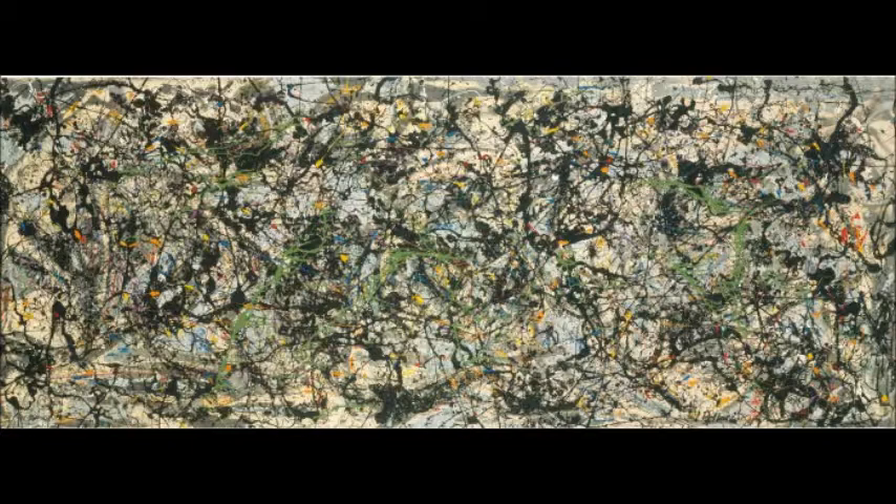My artist is Jackson Pollock. The painting I'm doing is called Lucifer. The painting Lucifer was made in 1947. It was made with oil and enamel on the canvas. The painting is 41 by 105.